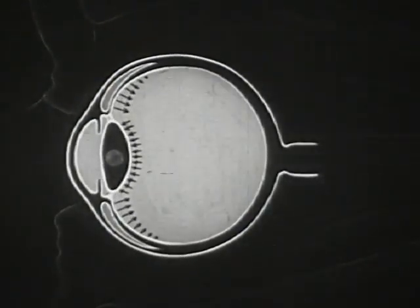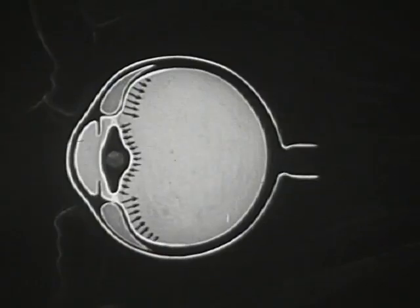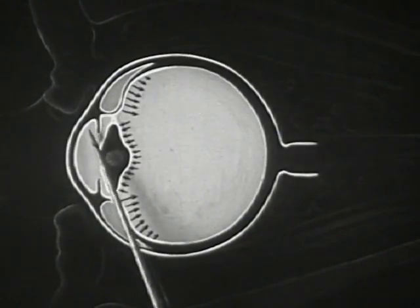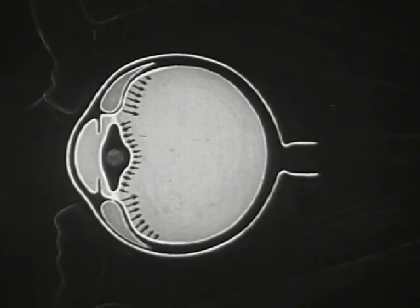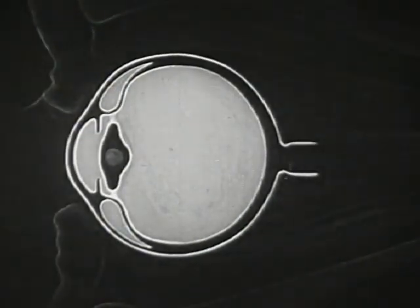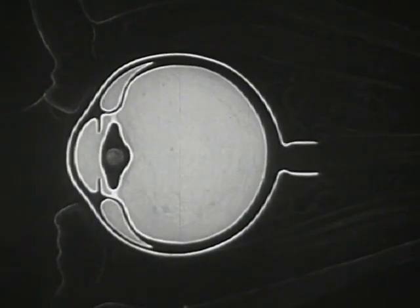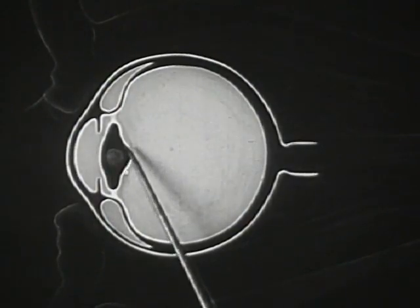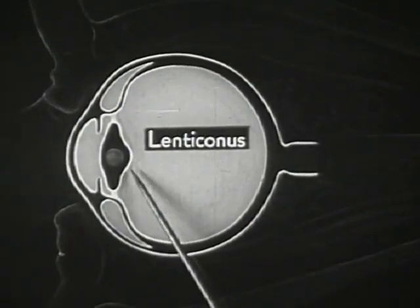The lens as a whole cannot give way against the equally non-elastic aqueous humor and its confining cornea, so the only part which can possibly yield to the pressure of the vitreous humor is the soft substance of the lens. This lens substance is thus molded into an even curve against the rigid ball-shaped core, forming a highly convex bulge which science has called lenticonis.